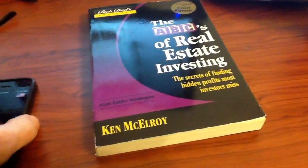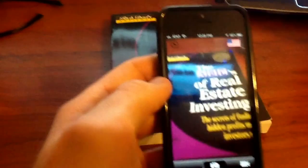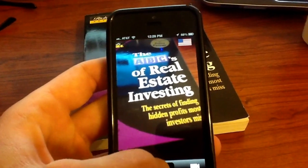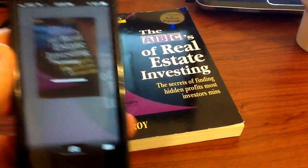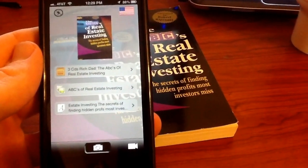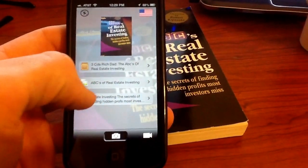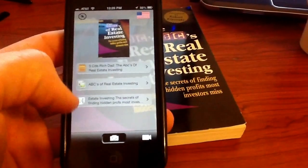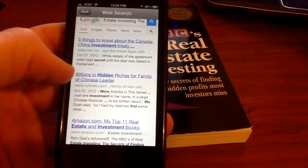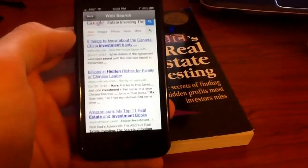The next thing we're going to do — I have a book laying around here, 'The ABCs of Real Estate Investing.' We'll just pull up the camera here and take a picture and see if it recognizes it. It found it right away and you can go ahead and do different searches — it'll do a web search for this. It's really useful if you're looking to compare products, if you're in a bookstore or pretty much anywhere.